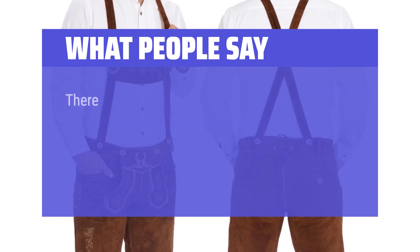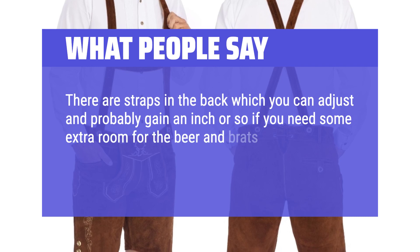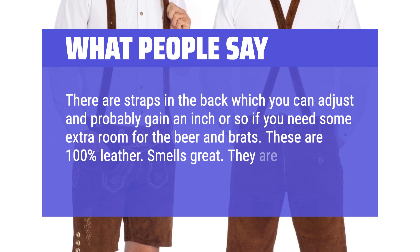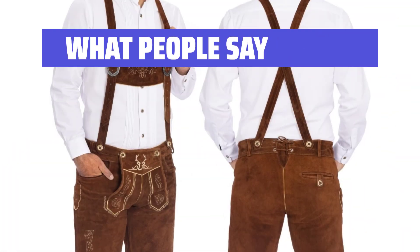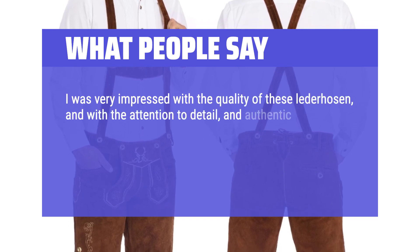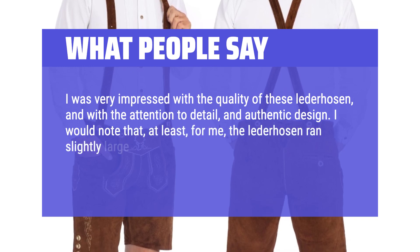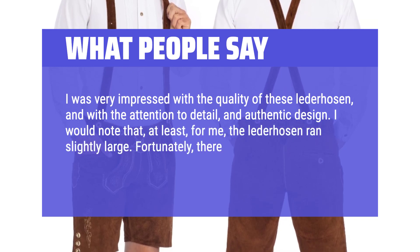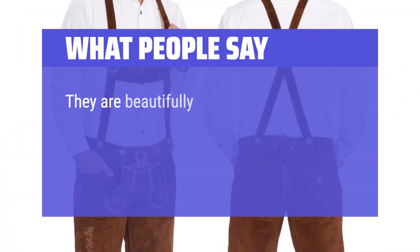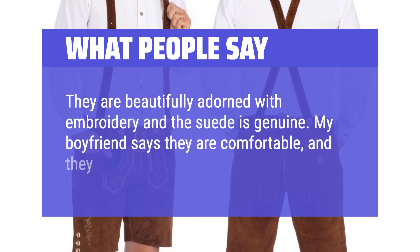What people say: There are straps in the back which you can adjust to gain an inch or so if you need some extra room for the beer and brats. These are 100% leather — smells great. They are made in Pakistan, not China. I was very impressed with the quality of these lederhosen, the attention to detail, and authentic design. I would note that the lederhosen ran slightly large; fortunately, there is some lacing in the back to adjust the size. They are beautifully adorned with embroidery and the suede is genuine. My boyfriend says they are comfortable and they look great on him.